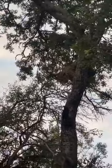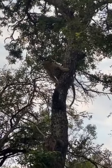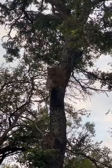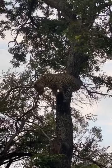Hey guys, this is May again from South Africa. We are watching the leopard coming down from the tree. Wow, look at the way it's balancing there. Look at how he's using his tail as a balance. Look at that. This is so amazing, guys.